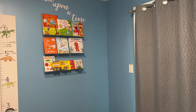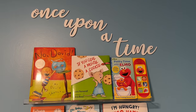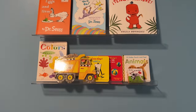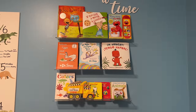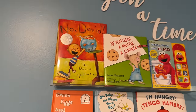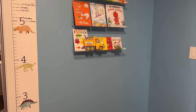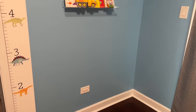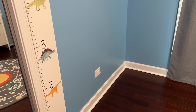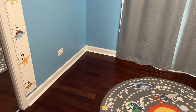This wall is my favorite part of the nursery. We have a bookshelf, and above it wooden letters that spell 'once upon a time' — they came in black but we spray-painted them white. Above those are three acrylic floating shelves that make the books look like they're really floating. There's also a dinosaur measuring ruler on the wall, which will be fun for tracking his height as he grows.